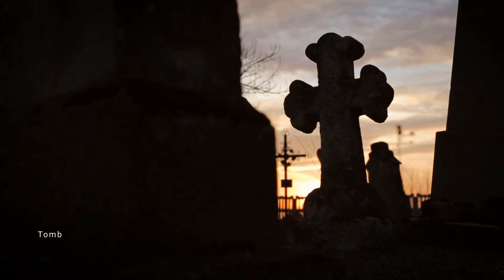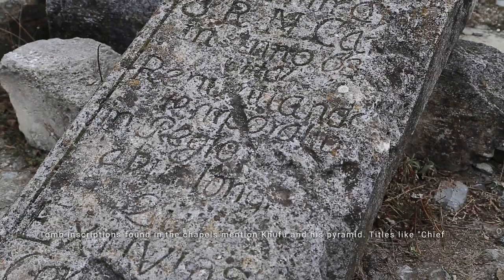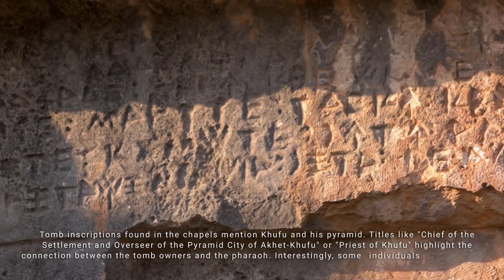Tomb inscriptions found in the chapels mention Khufu and his pyramid. Titles like 'Chief of the Settlement' and 'Overseer of the Pyramid City of Akhet Khufu' or 'Priest of Khufu' highlight the connection between tomb owners and the pharaoh. Interestingly, some individuals incorporated the king's name into their own, indicating their close association.